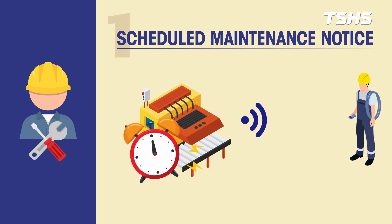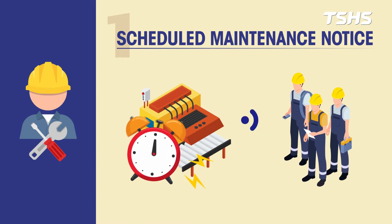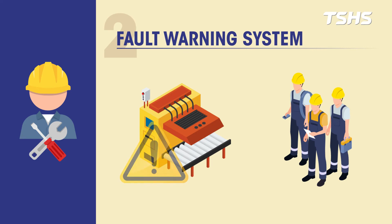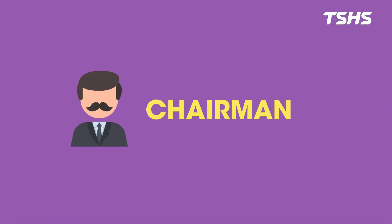What the maintenance engineer is concerned about: automatic issuance of periodic maintenance notices to facilitate maintenance operations. When equipment malfunctions, it can immediately notify maintenance support.